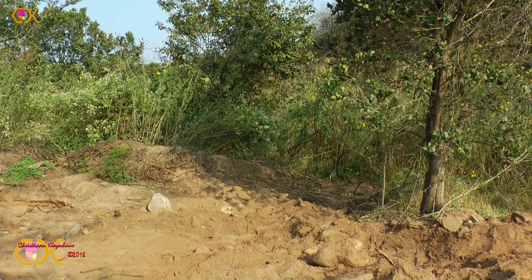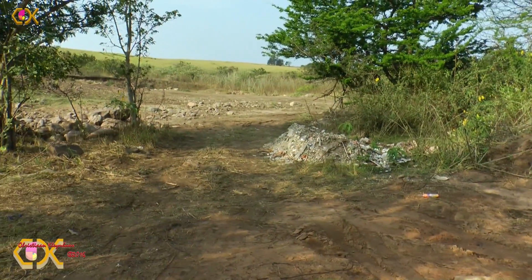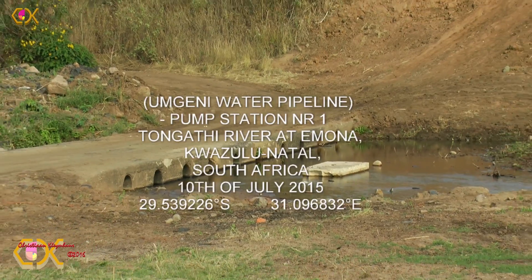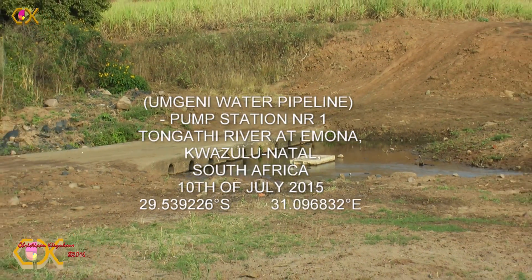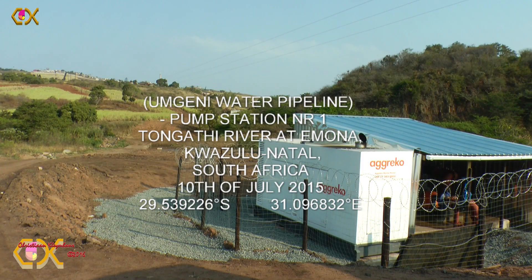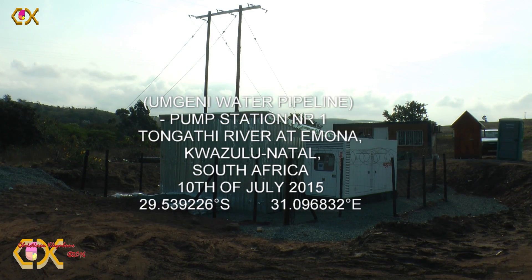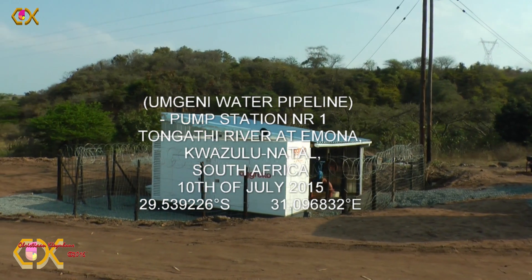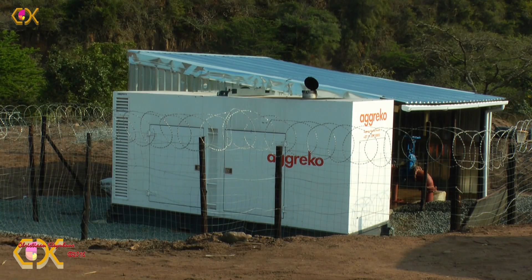Close to Imona and northern Tongati is a furrow in the Tongati River that is the source of the water, and this is also where we find the pump station, just 100 metres away from it. Unobtrusive and neatly engineered, it fulfills its function — to pump water to the Hazelmere Dam. Another pump station is found halfway to the dam as an auxiliary station to pump the water up the difficult terrain.